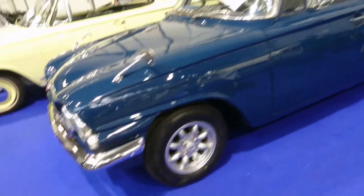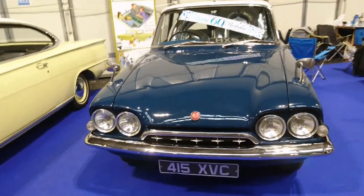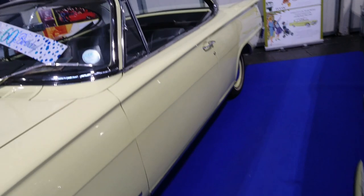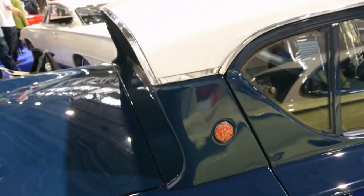Here's a four-door Consul Classic. Again, pre-suffix, so probably 1961 or 1962. Same thing with this Consul Capri — very, very typical colour of sort of late 1950s, early 1960s. And look at that roofline there. A bit like a Citroën Ami.